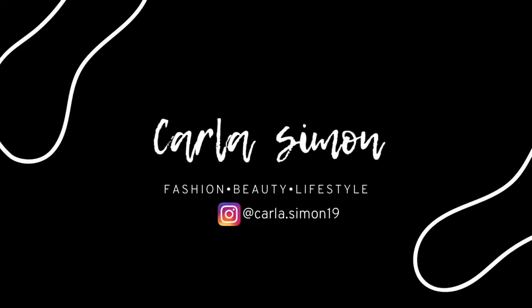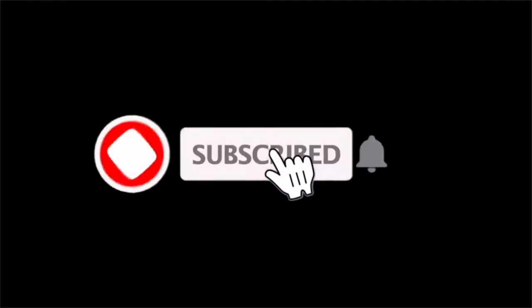Hello beautiful people, welcome back to my channel. In today's video I have an unboxing for you all. If you're new to my channel, welcome — my name is Carla and on this channel I share videos on fashion, beauty, and lifestyle. If you enjoy these kinds of videos, please subscribe down below.